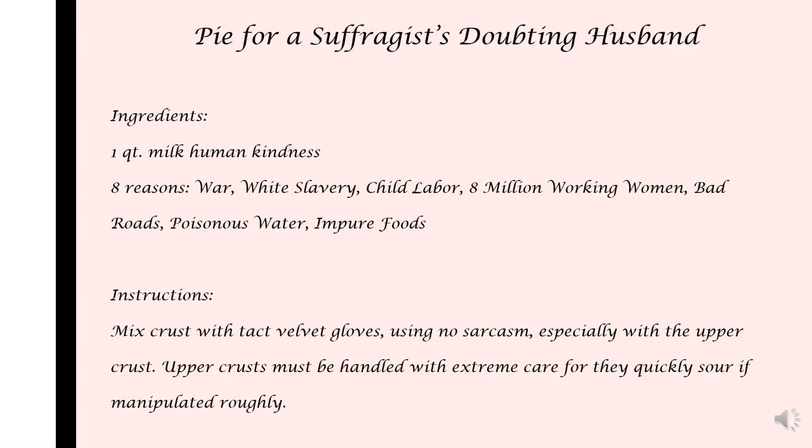I found it funny that throughout the cookbook, sarcastic recipes are thrown in. While you do have to look hard to find them, they are very inspiring and amusing. This one specifically is called Pie for a Suffragist Doubting Husband, and it has some very sarcastic undertones.